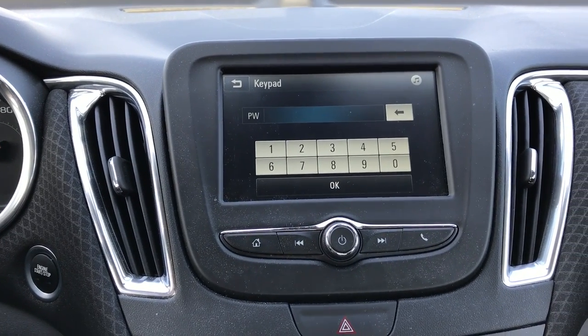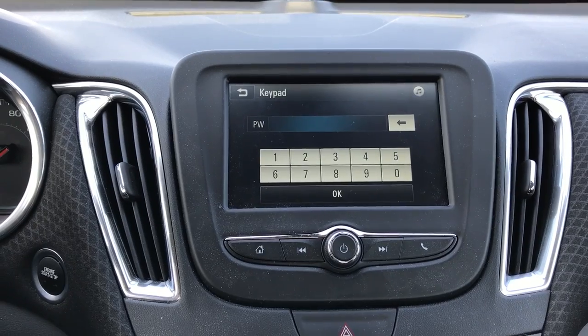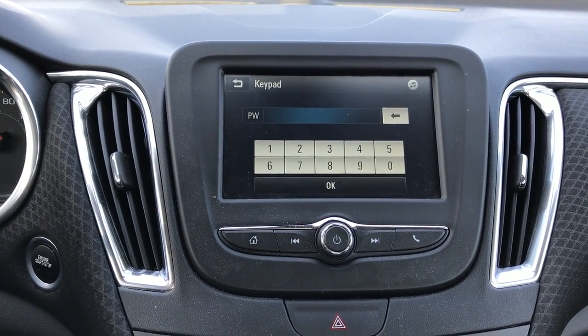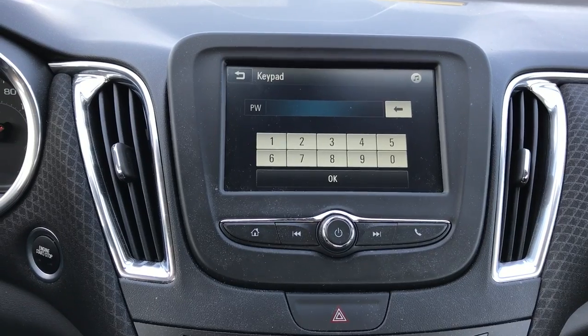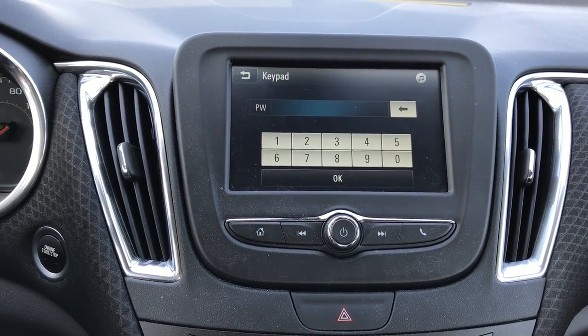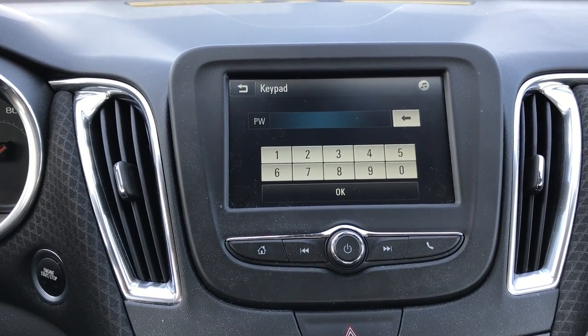If anybody knows a password that would work on this smaller screen, or a way to do any tricks with this model — like maybe get a map program working on the smaller screen — please post in the comments. I'd appreciate it, thanks for watching.